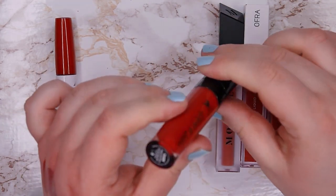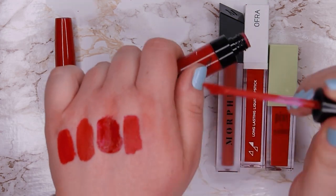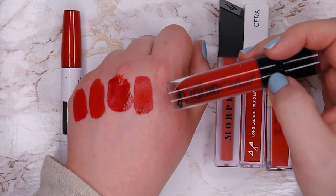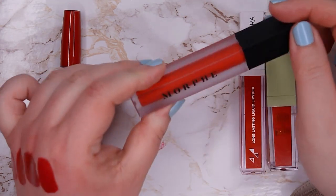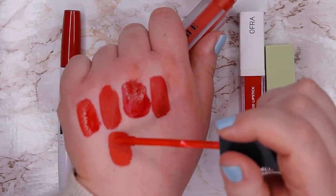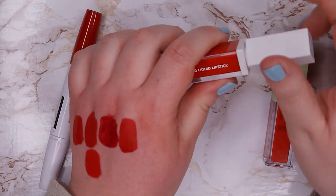This one from Wet n Wild is a beautiful shade called Missy and Fierce. I don't like the way this formula wears off — but if you don't have to reapply it, it looks beautiful. Because I like the color so much I want to keep it around. This one from Morphe is called Hot Shot — now we're venturing into the orange based reds. This color is very unique in my collection and I don't have a lot of orangey red colors, and I do love the Morphe formula, so I want to keep this one.